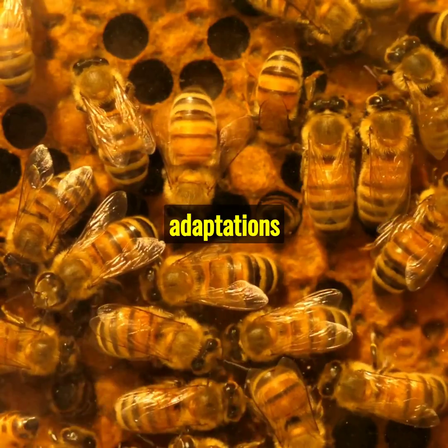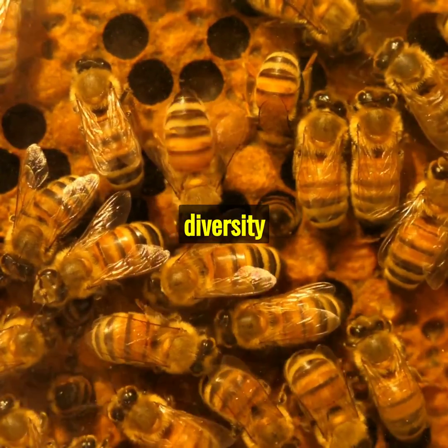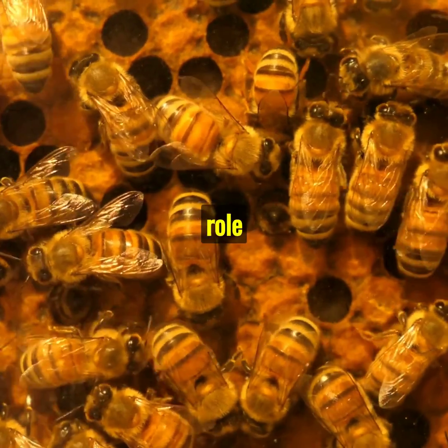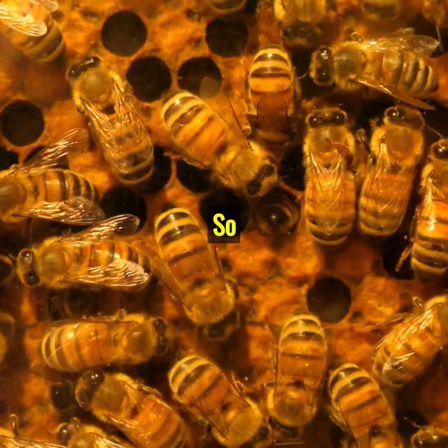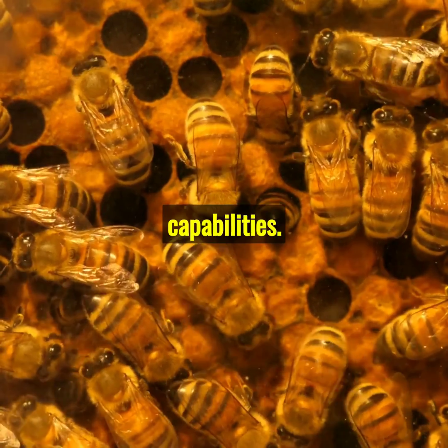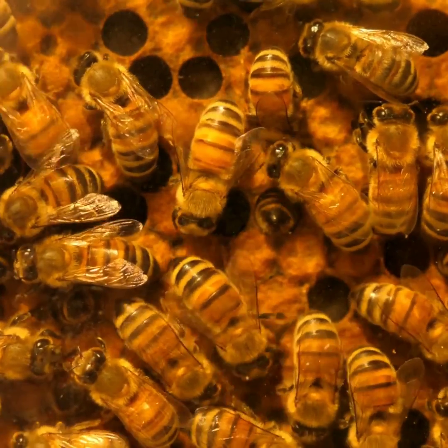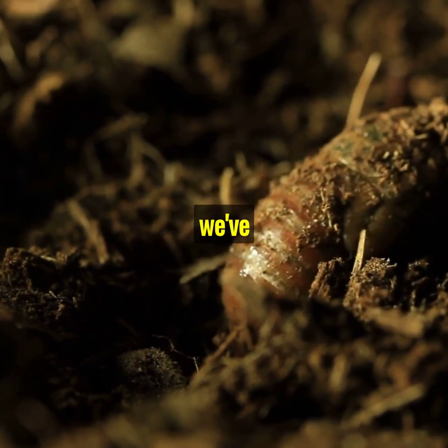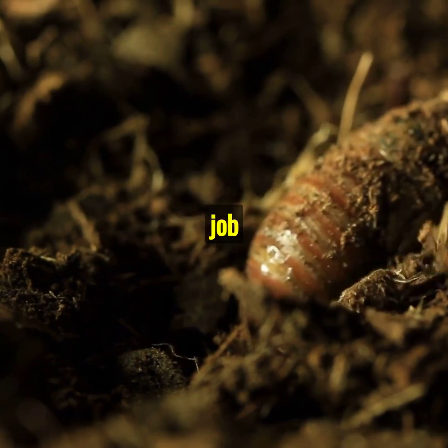These unique adaptations highlight the incredible diversity and resilience of insects. Each tiny creature, perfectly evolved for its role in the ecosystem. So next time you see an insect, take a moment to appreciate its remarkable capabilities. In the world of insects, it's adapt or disappear. And as we've seen, they're doing an extraordinary job at adapting.